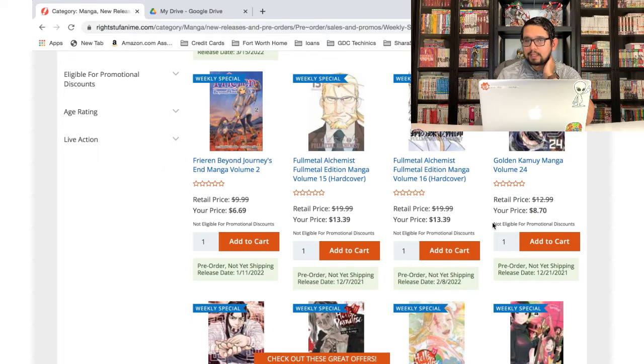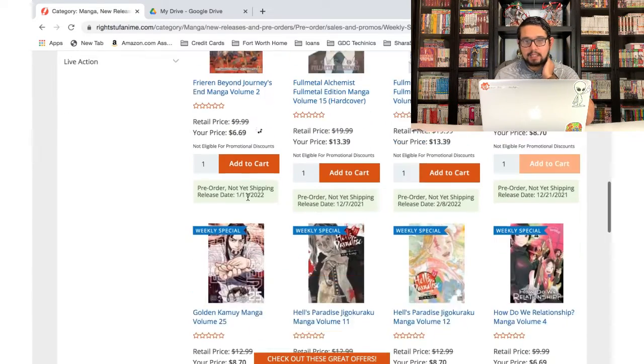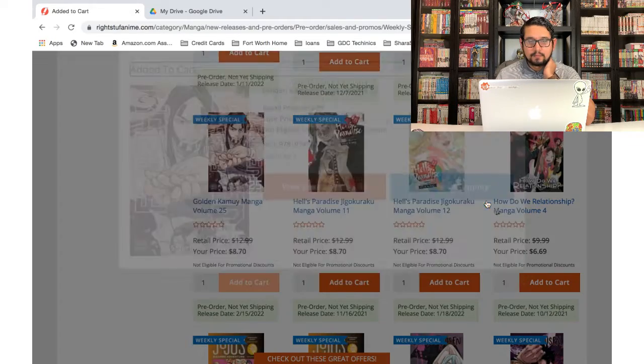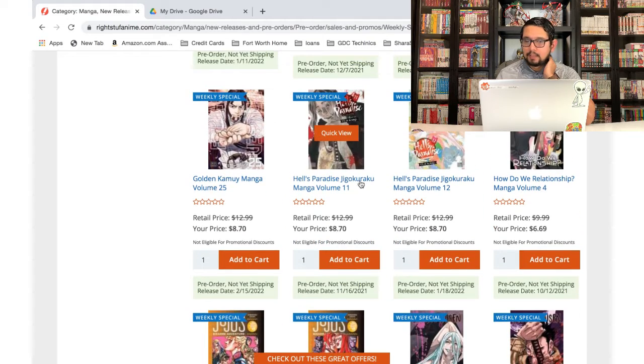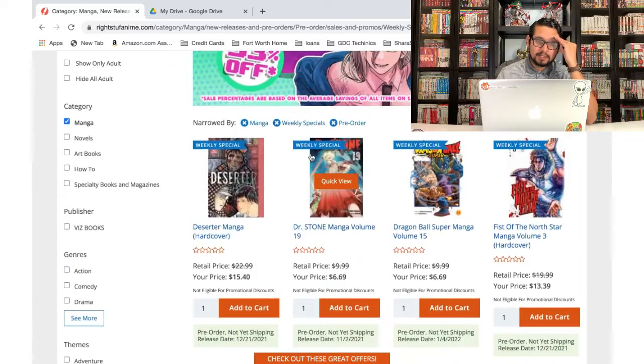Golden Kamuy as well — that's one I recently started and I'm mostly caught up, just missing a few volumes, so I'm gonna add all the new ones. Volume 24, volume 25, and I think that's it for now.